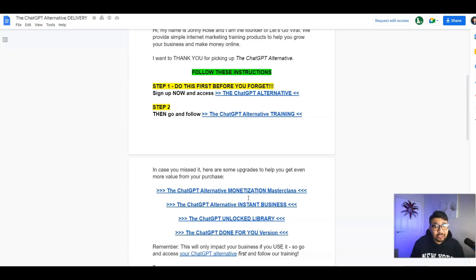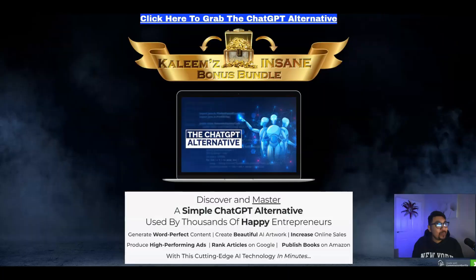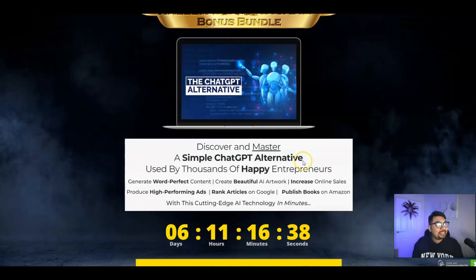We all know that ChatGPT is now paid and people are paying hundreds of dollars just to get in queue and get their answers. This phenomenal module will give you the edge and leverage your business to the next level, because with this you will be able to generate word-perfect content, create beautiful AI artwork, increase online sales, produce high-performing ads, rank articles on Google, and publish books on Amazon.